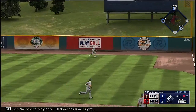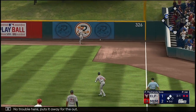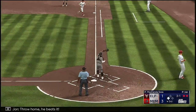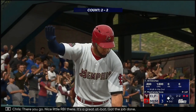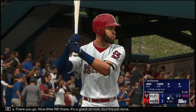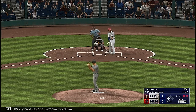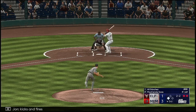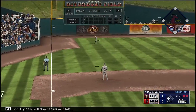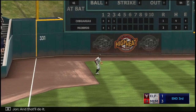Swing and a high fly ball down the right field line — no trouble here, puts it away for the out. Runners tagging from second and third. Throw home, he beats it. It's three-one. Nice little RBI there — great at bat, got the job done. Kicks and fires — high fly ball down the left field line. Ruiz under it, and that'll do it.